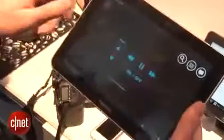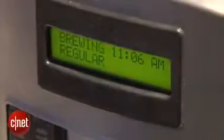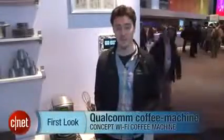The whole system is built on Qualcomm's AllJoyn open source software, which is actually going to be shipping with a variety of Qualcomm chips later in the year. So if you really wanted, you could get hold of that chip and try to build something like this for yourself. I'm Luke Westray for CNET, suddenly in need of caffeine, here at Qualcomm Stand at Mobile World Congress 2013.